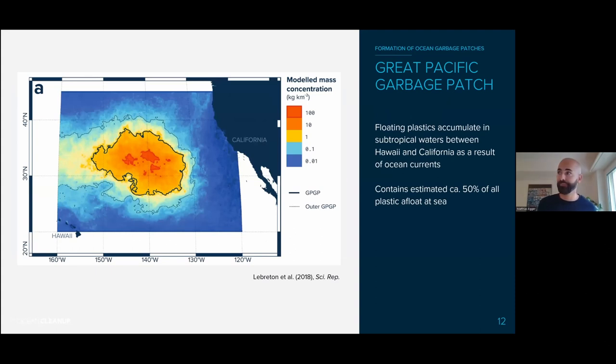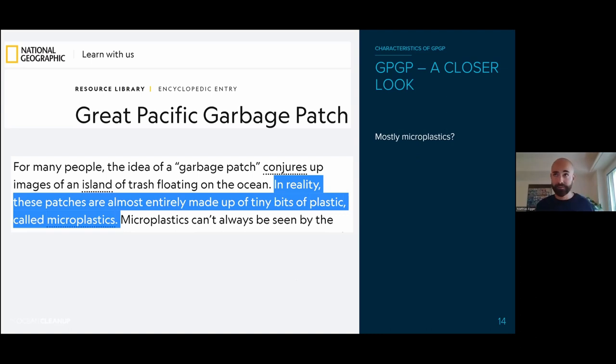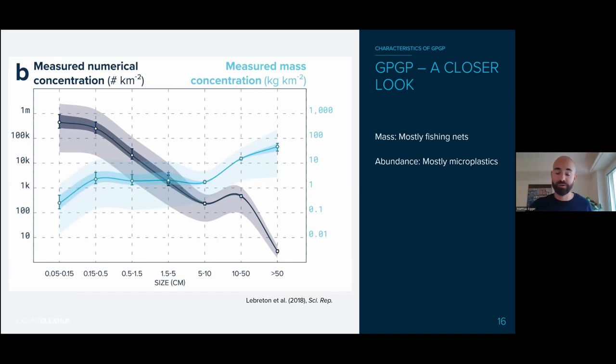We've done a lot of research in that area. We think this garbage patch contains about 50% of all plastic floating at sea. There are many misconceptions about the garbage patch. Some claim it's mostly fishing nets — half of it — based on a study we published in 2018. Others, including National Geographic, claim it's all tiny bits of microplastic. So what is it — fishing nets or microplastics? First, it's not an island of trash. And actually, it is both.